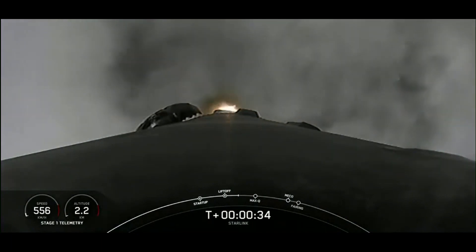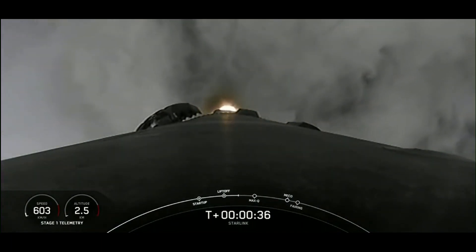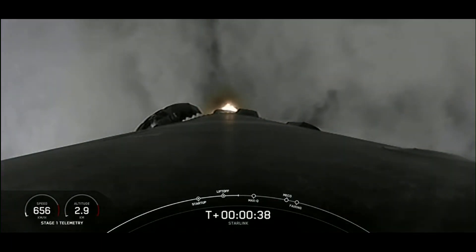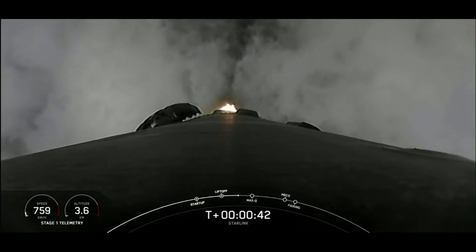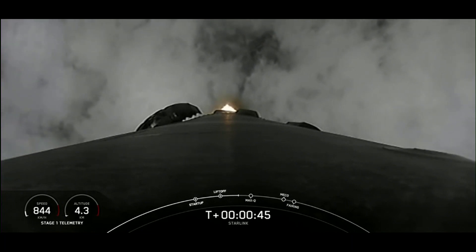As you can see on your screen, and heard by the cheers of folks here at Mission Control, Falcon 9 has successfully lifted off from Space Launch Complex 40, carrying our 53 Starlink satellites.